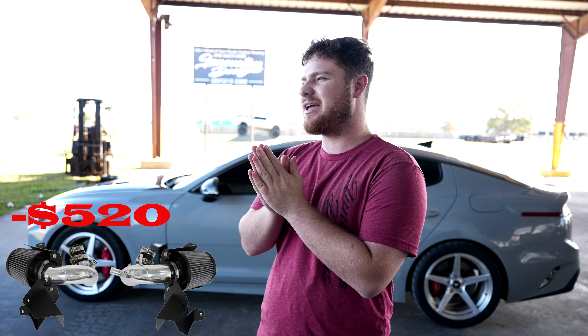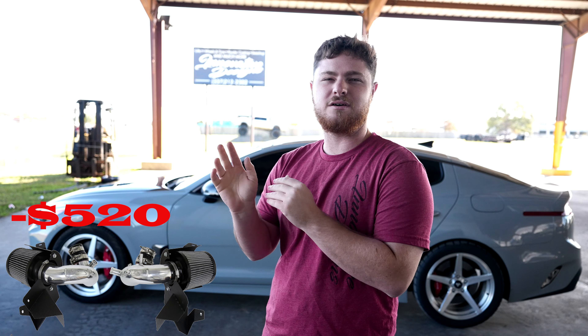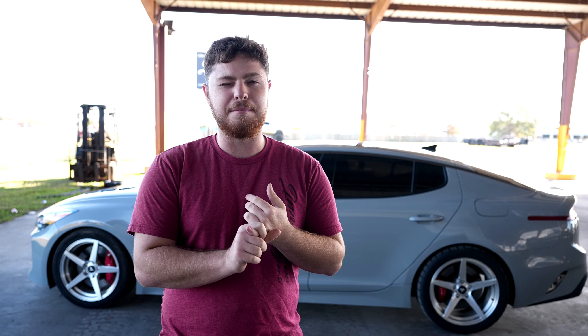Then you want to go to HBS and get some HBS intakes. That will gain about 20 wheel horsepower — it's a stretch, but I did a little bit of research on it, and those are going to be the best intakes you could buy. I got mine polished; looks the best in my opinion.